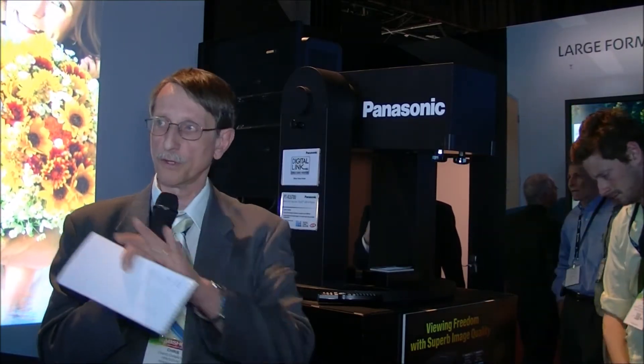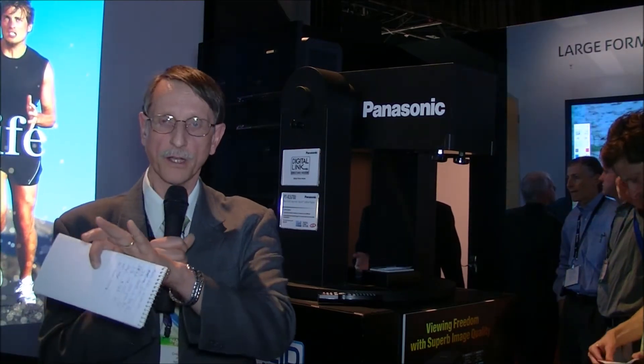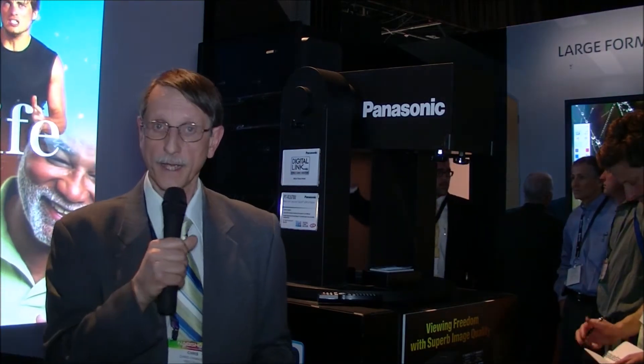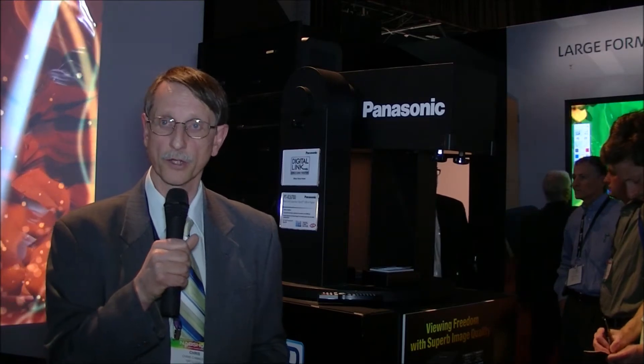What's new at the show is what they're showing on this side of the booth. This is about a 200-inch image illuminated by a 16,000 lumen projector. It's very bright, and it's also interesting because it's a 1080p resolution projector.